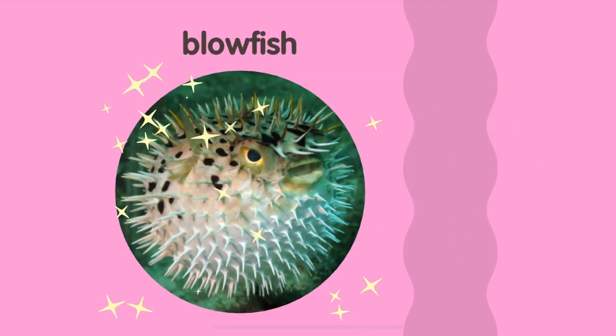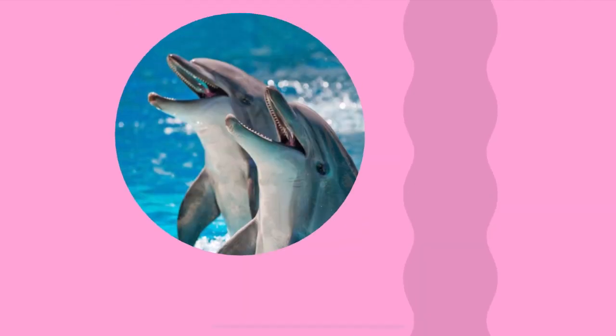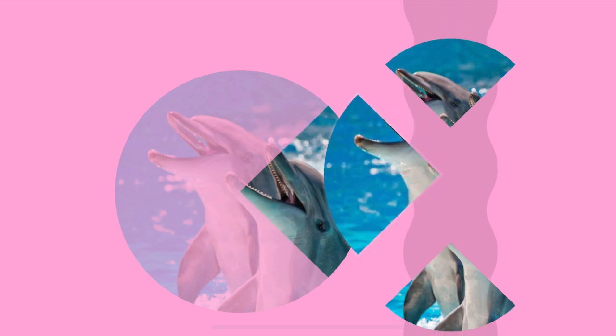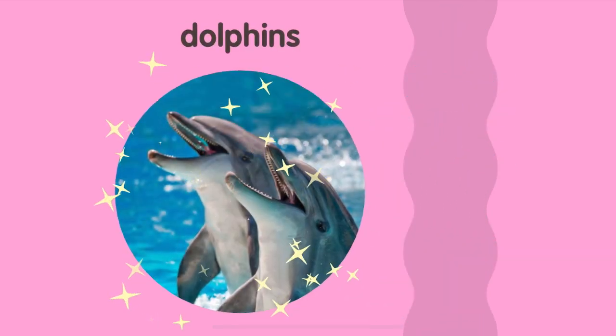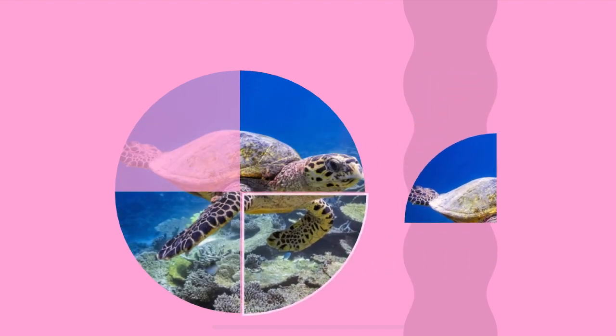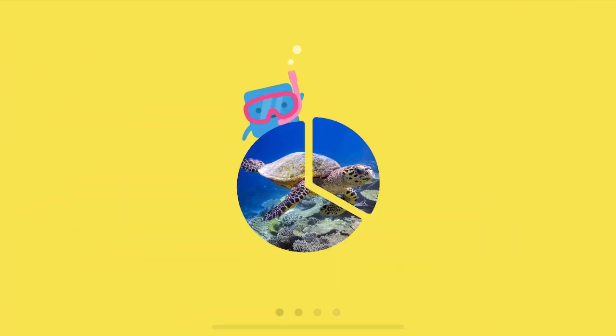Blowfish! Lighthouse! Dolphins! Sea turtle! Sea turtle!